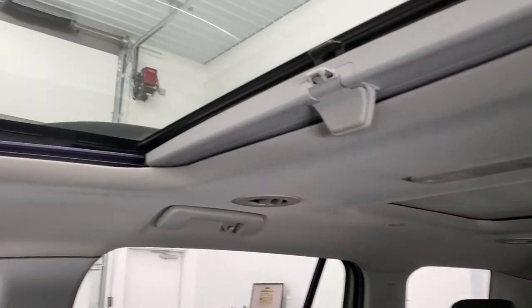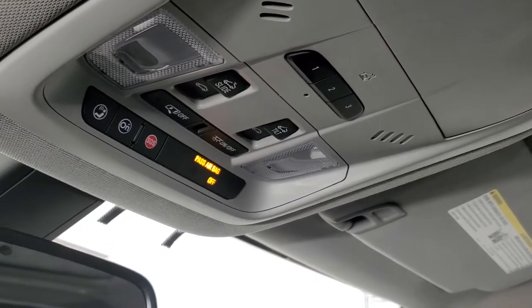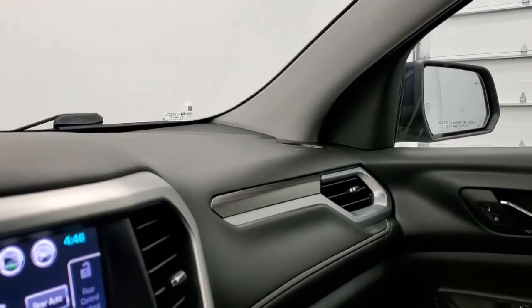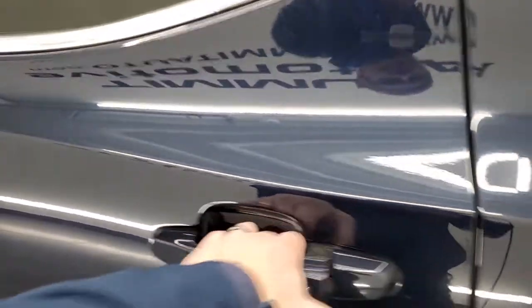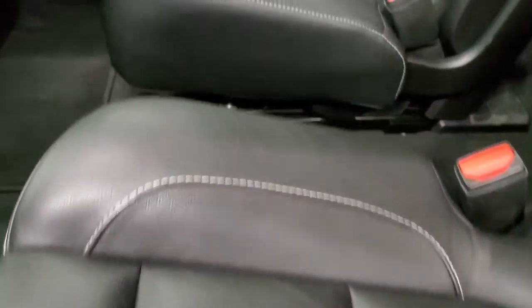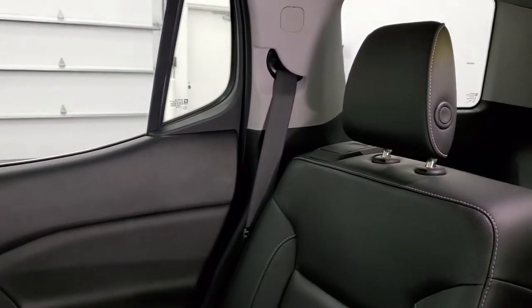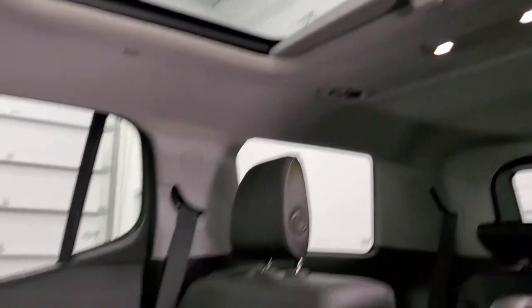Headliner is in nice shape. You can see it does have the skyscape roof — the power sunroof in front. Home link buttons for your garage door and security systems lighting systems. OnStar and SOS buttons up there as well, and map lights. In the second row, you get the quad seating. You get the latch child safety system for any child car seats you may have. Both these seats are in excellent shape. It smells very clean inside this vehicle — I don't think it's been smoked in. And then you get that second row fixed glass roof, part of that skyscape roof.